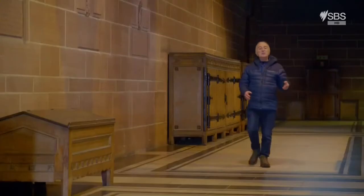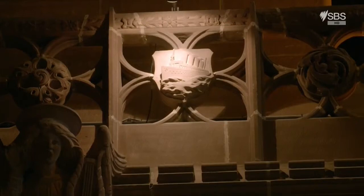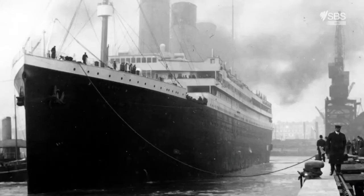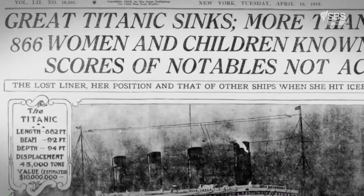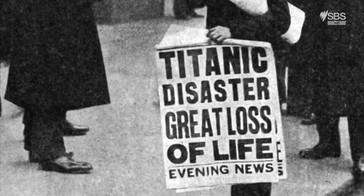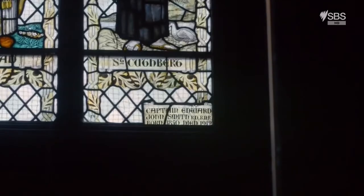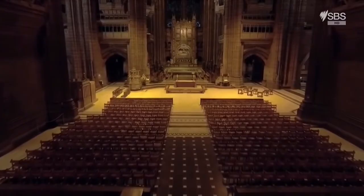There are so many details here that you wouldn't notice unless somebody pointed them out to you. That shield up there — that's actually the Titanic, which, although it was built in Belfast, was actually registered in Liverpool, because that's where its owners, the White Star Line, were based. She was the pride of the seas. But on the fifth day of her maiden voyage in April 1912, the Titanic hit an iceberg and sank, with the loss of more than 1,500 lives. Many of the crew, along with the musicians who played on as she went down, were from Liverpool, as was her captain, Edward John Smith, who's also remembered in the cathedral. Six days after the disaster, they held a memorial service here for the tragedy that touched a nation and the city of Liverpool.